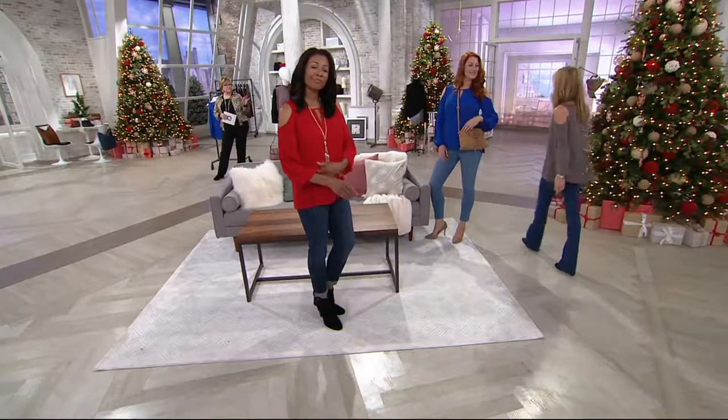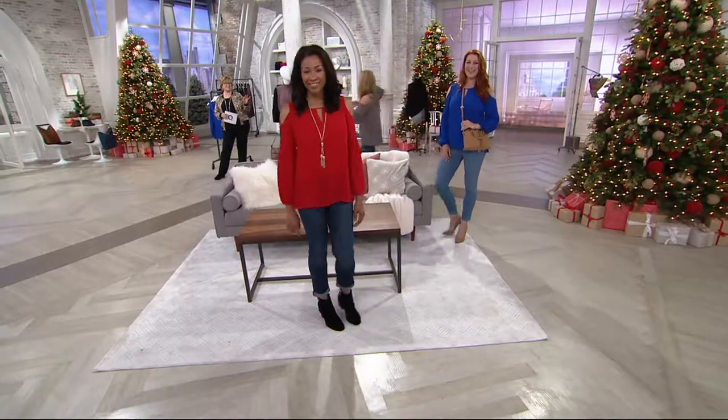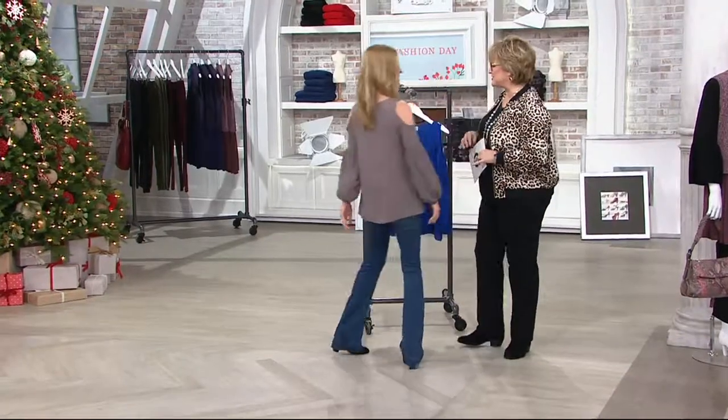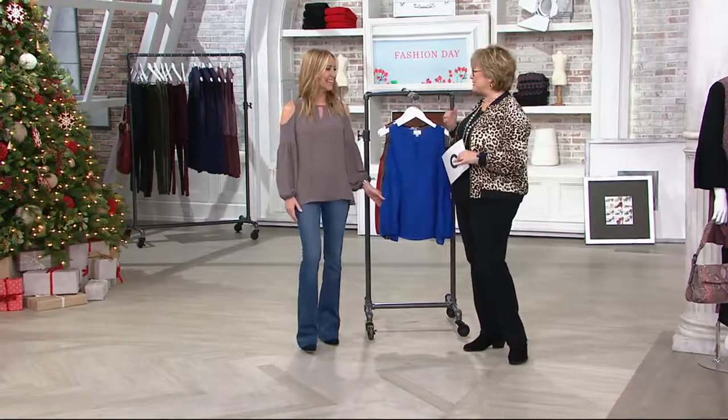Definitely show that sleeve detail. This is tabletop dressing, as they say. If you're out to lunch with the girls, look how great you look. By the way, the sleeve is not too big and billowy that it's falling into your plate of food either. It's just the right size. Do you remember that Seinfeld episode with the fluffy shirt? It's not like that at all — the pirate shirt episode.